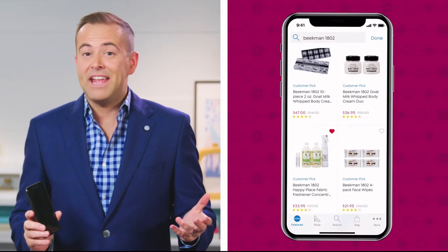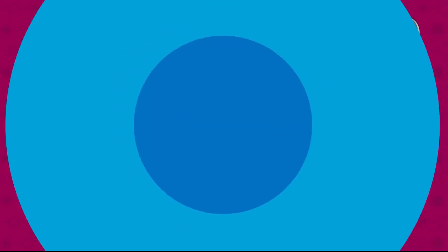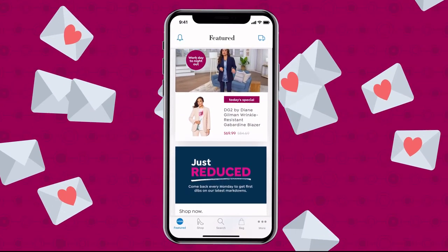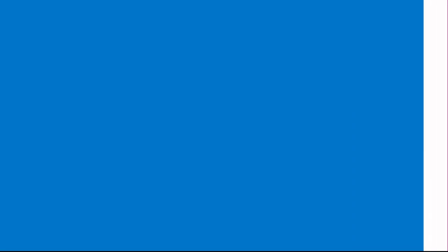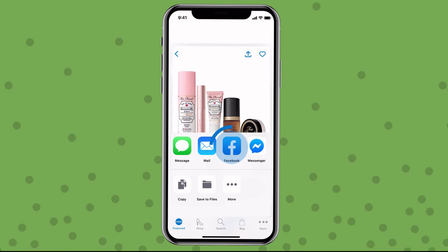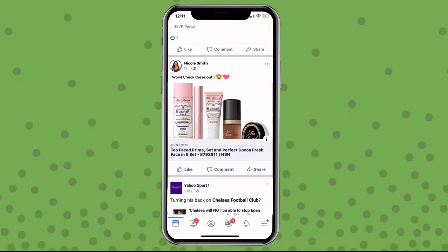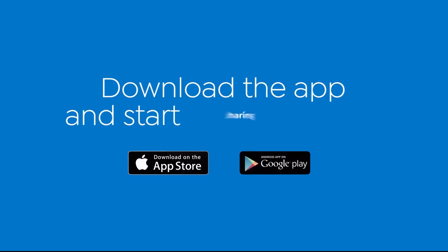Obsessed with your latest HSN find? See something special that a friend would adore? Share the love straight from your phone to Facebook. Use the newest feature on the HSN app to share all your fabulous finds with friends and family. Simply pick an item, tap the arrow in the top right corner, then click the Facebook icon. In seconds you're sharing all your fabulous HSN finds. Download the app and start sharing today.